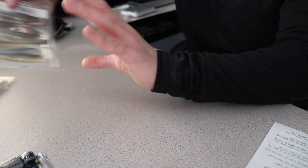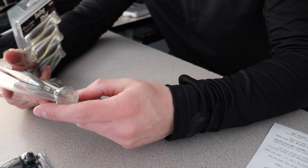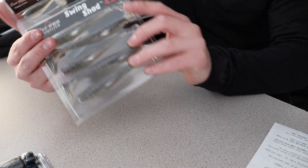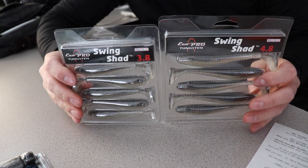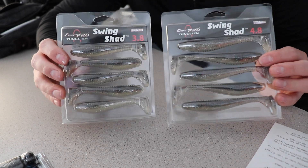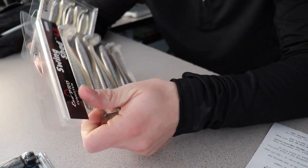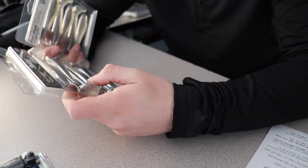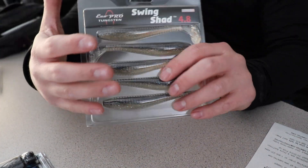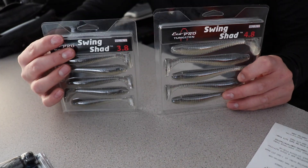The last thing I grabbed — I grabbed two packs: the 4.8 inch and the 3.8 inch. These look just like Kytail, but they are Eco Pro Tungsten brand, both in the Rainbow Shad color — just two different sizes. These are $3, versus the Kytail which are like $6. So I figured I'd give them a shot since they're half the price and they look just like them. Hopefully they work just as good.